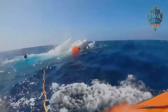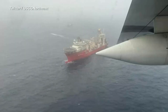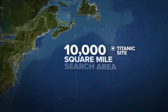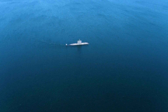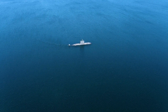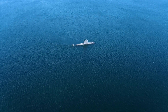Carbon fiber and titanium metal are used as materials for the pressure vessel. Its dimensions are 670 cm by 280 cm by 250 cm, or 22 feet by 9.2 feet by 8.3 feet. Its weight is 10,432 kilograms or about 23,000 pounds. The maximum depth it can travel is 4,000 meters or 13,123 feet.